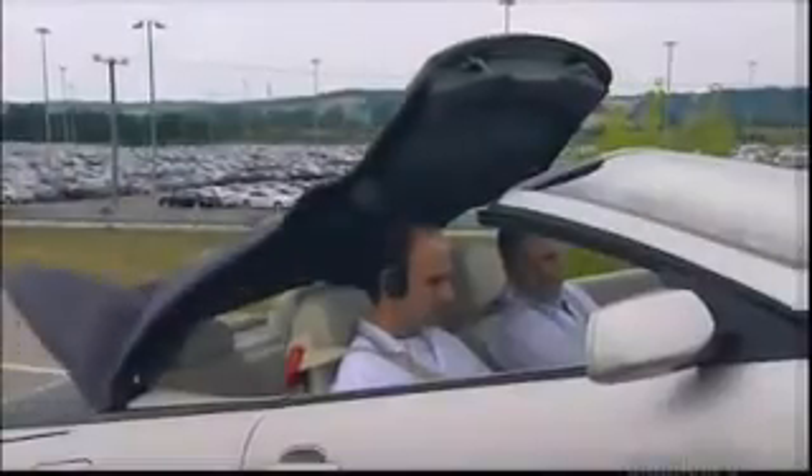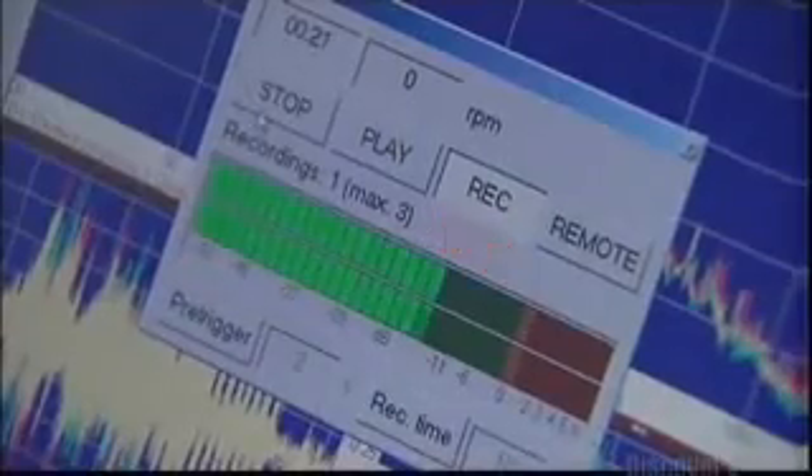Outside, more tests are underway. The motor which puts up the roof has to work silently — it can't produce the slightest unwanted sound. An acoustics expert listens carefully.